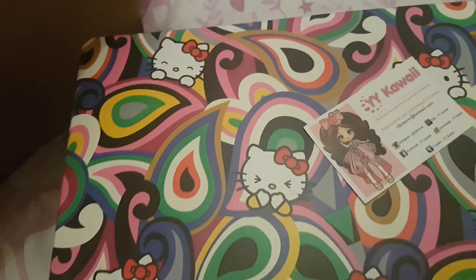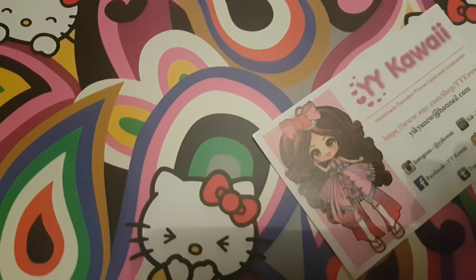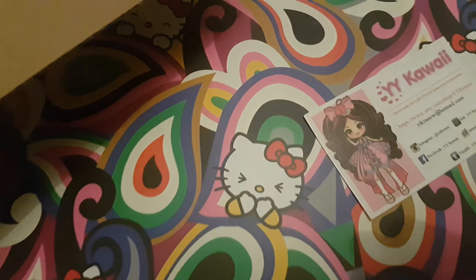She sells lots of Japanese Love Live stuff mainly, and basically this is like a Love Live haul of all the Love Live stuff I bought in December. So I thought I'd do a quick video and show you.